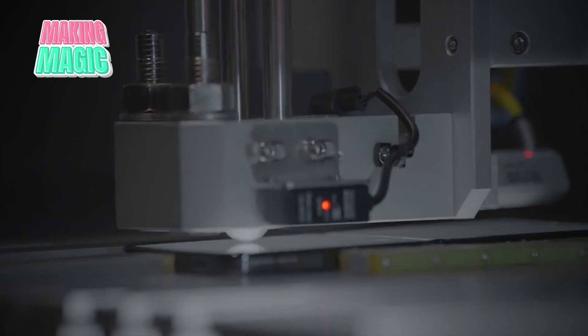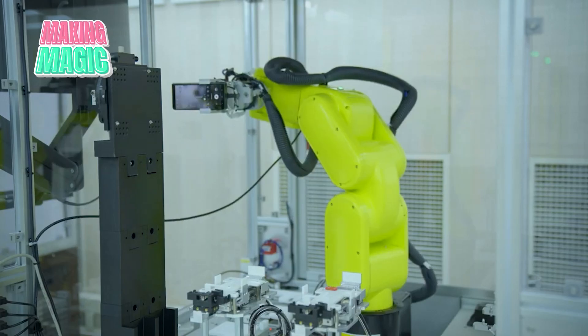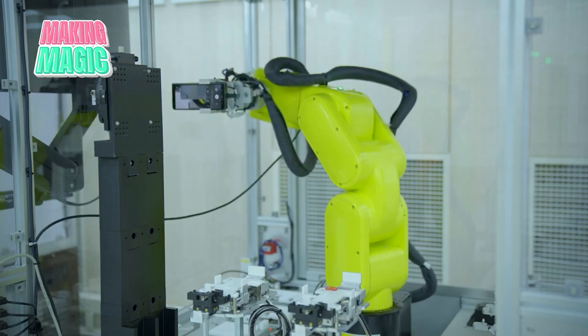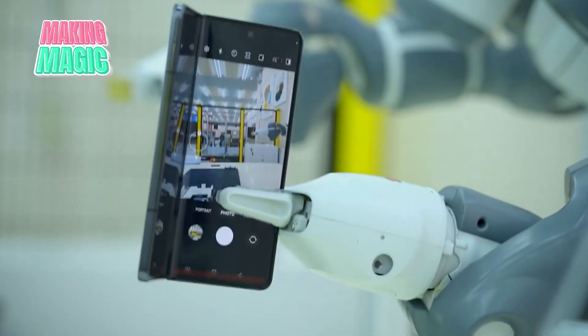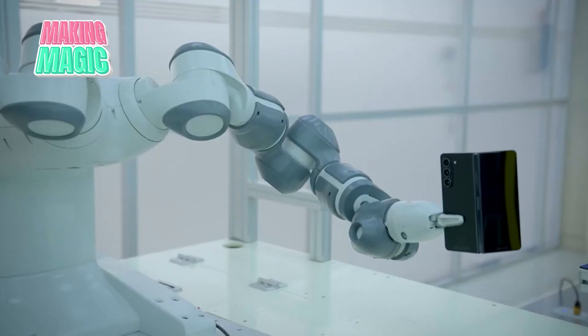Camera modules are assembled in clean rooms, where even a speck of dust could affect image quality. Precision machinery aligns multiple lenses and sensors to ensure sharp, clear photos in any conditions. Each camera undergoes detailed calibration to deliver the exceptional photography that Samsung users expect.